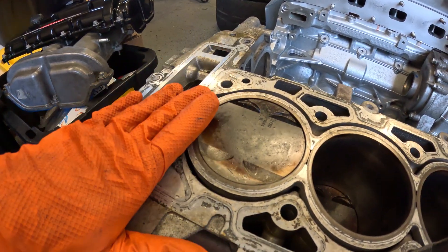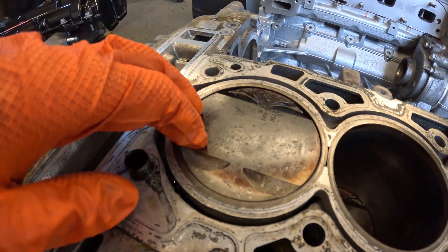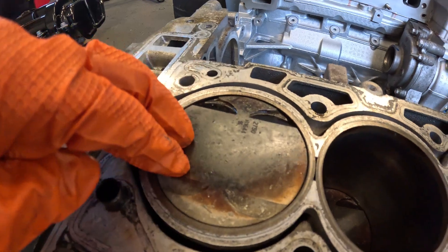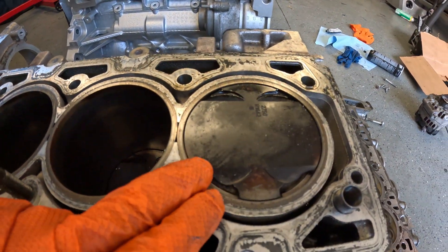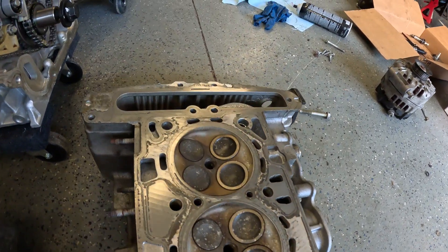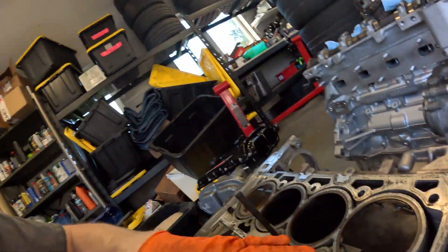So the question is: what caused it? Looking at coloration — I'm not an expert, but I think if we were running lean, these things would look a lot more white. We are getting this darker color; you'd get a really chalky white if it was lean. Honestly these don't look too bad in my opinion, but I'm not an Ecotech expert and I don't know how these engines run or how these pistons should look.